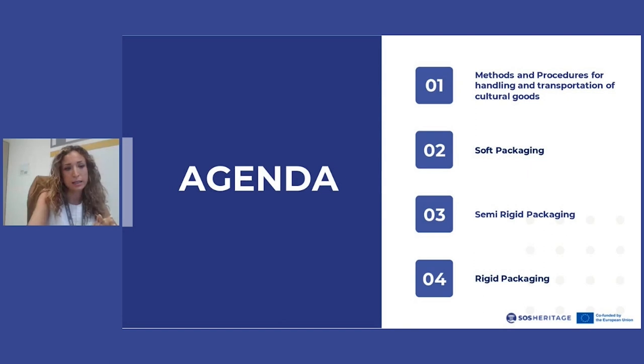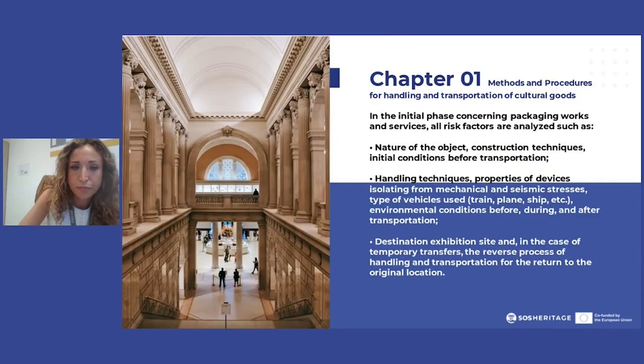We will talk about soft, semi-rigid and rigid packaging when it comes to the art world. Which are the methods and procedures for handling and transportation of cultural goods? As you can imagine, there is no fixed answer about this. We need to have an analysis of the art pieces concerning which approach is going to work, and we need to analyze all of the risk factors that might concern the art piece and its movements.